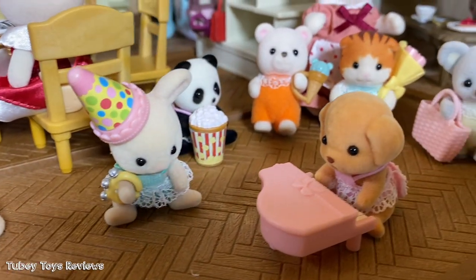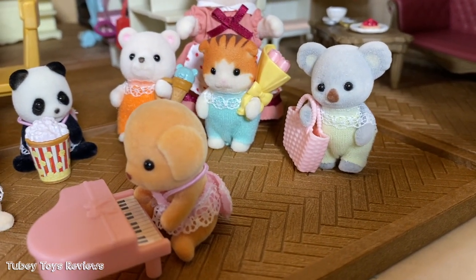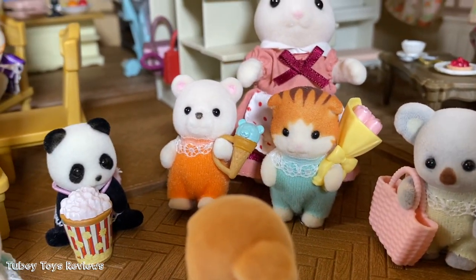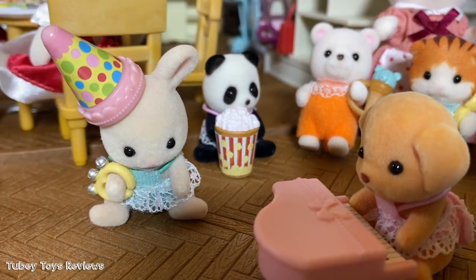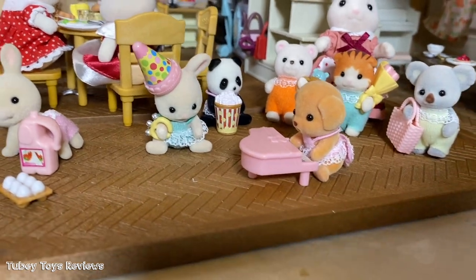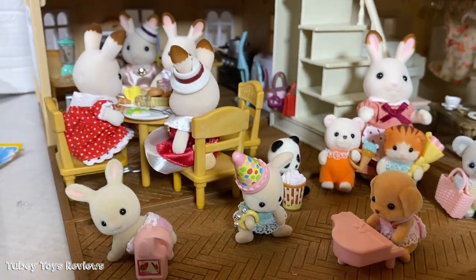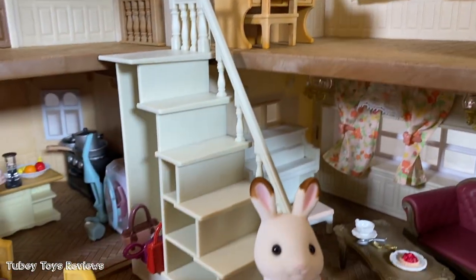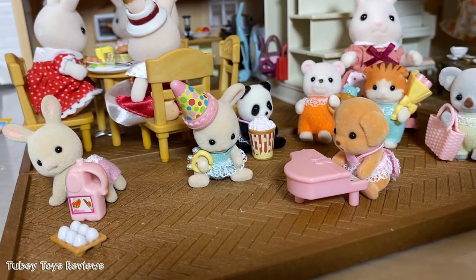What do you think of these little miniature blind bags featuring the Baby Party Series and the Baby Shopping Series? I think they're so cute. I love the Party Series because they come with chunkier little accessories. I have to find more. If you're looking for these, definitely check Target and Walmart. These are great stocking stuffer ideas for any Calico Critters or Sylvanian Families fan. Thanks for watching, guys, and thank you so much to Epoch and Calico Critters for sending us these awesome blind bags.